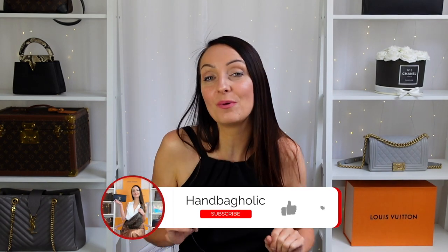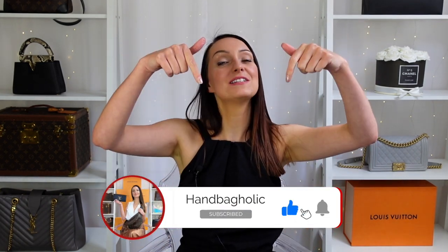Prada arguably do some of the best crystal and sparkly bags on the market right now, but are they really worth the money? Find out everything you need to know in today's video. Hey everyone, my name is Steph. If you are new to this channel and love all things luxury, you are in exactly the right place, so make sure you join us by hitting the subscribe button and the bell down below.